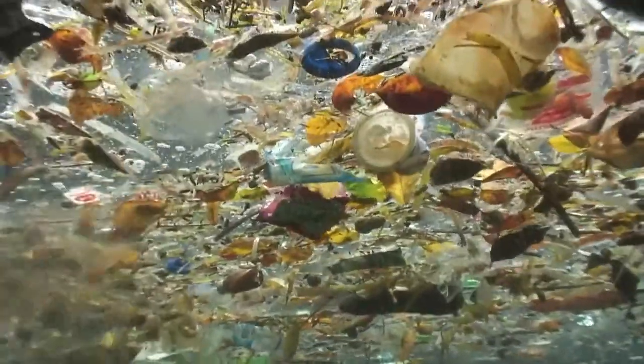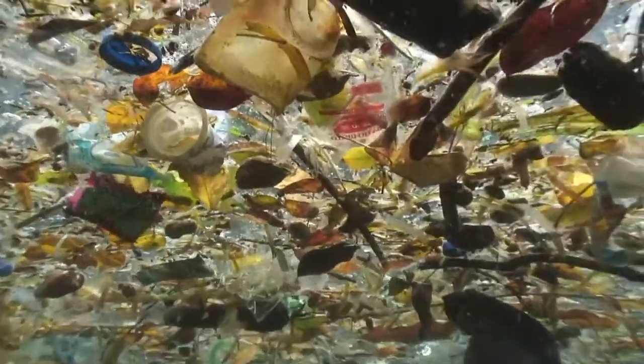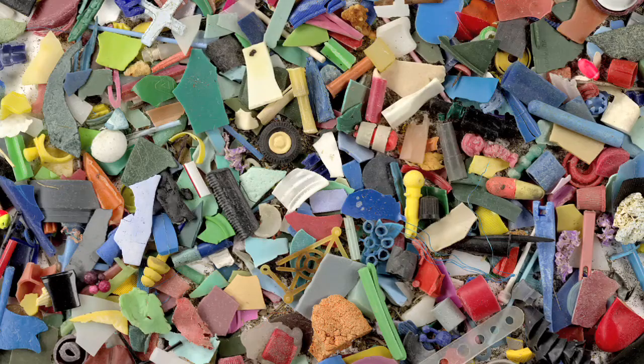Right around that time, information about the North Pacific Gyre started coming through. It's an area that some describe as the size of Texas, some say twice the size of Brazil. The ocean currents conspire to create a giant swirl and the plastic is collected there. It doesn't disintegrate — it degrades from the sun and gets smaller and smaller. So what the gyre really is is a giant soup of these little plastic particles.